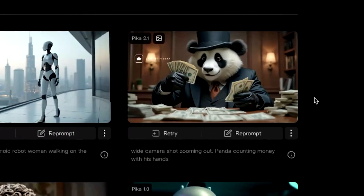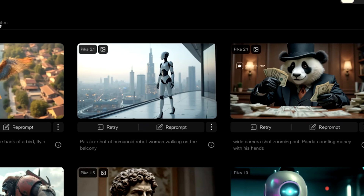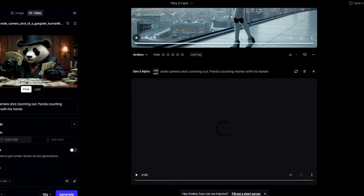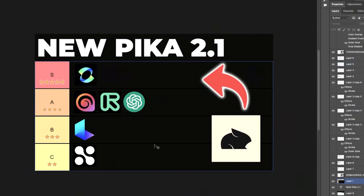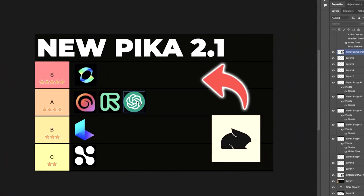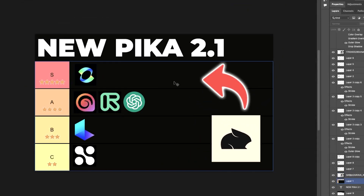I've uploaded three images: a gangster panda, a humanoid woman walking on a balcony, and a follow shot of a bird flying through a village. I put them into Pika, Kling, Runway, and Sora to get an overview of which one is the best. I have a tier list where last time I ranked Kling at the top, Runway and Halo in the middle, and Sora in the A tier. I really want to know where Pika falls in this tier list.